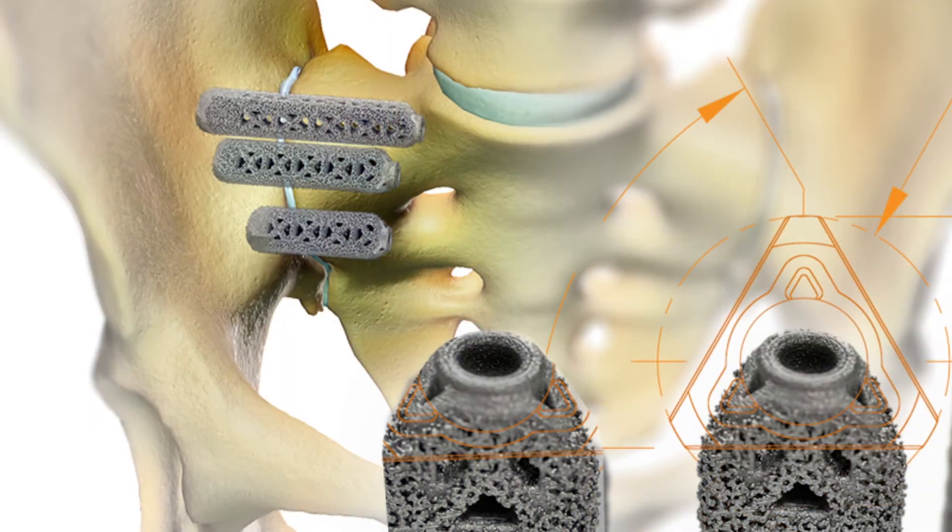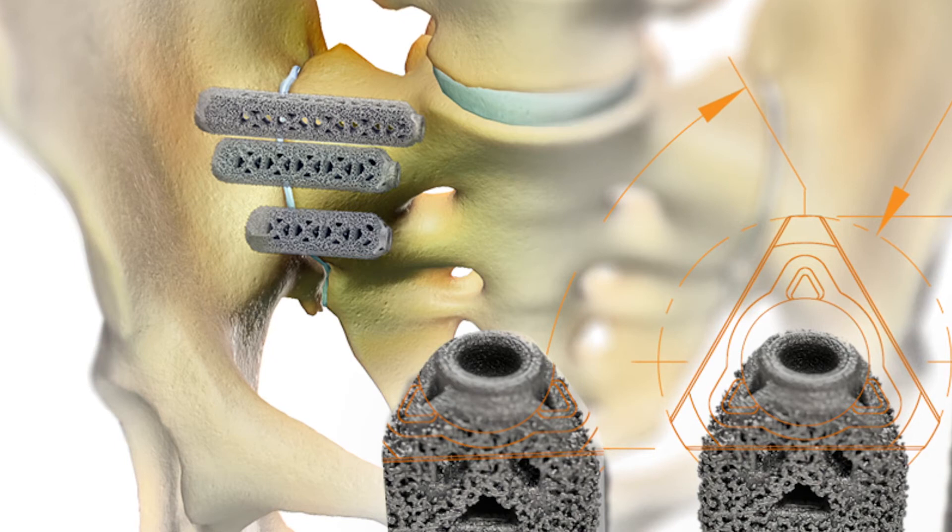If a certain number of those tests are positive, then that gives us an inclination that sacroiliac joint dysfunction is what is actually going on. What I do next is subject the patient to a diagnostic injection, where we inject a local anesthetic into the SI joint and see if it temporarily relieves their symptoms. If so, then they would be a candidate for a sacroiliac fusion.